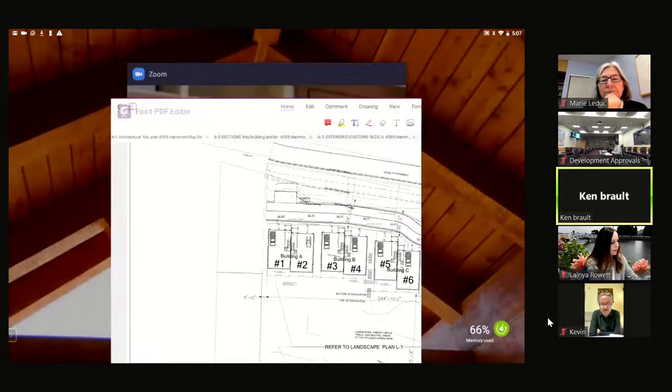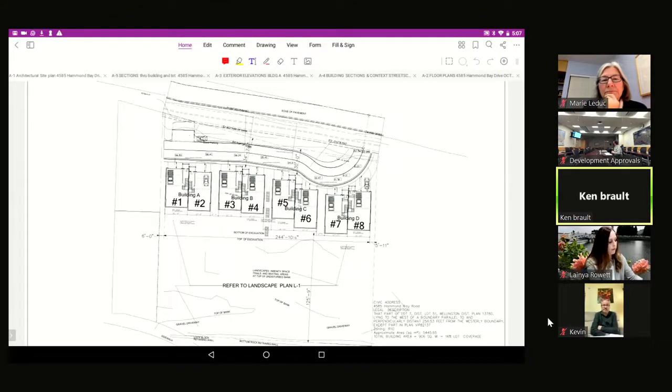All units are located at the bottom of the property to lessen the impact into the site. Going through the sections, you can see how they are terraced into the lot. There is approximately 125 feet of the rest of the property left untouched, to be landscaped and used as amenity space. There's also a proposed access from Hammond Bay and trails going up to Gulf View.